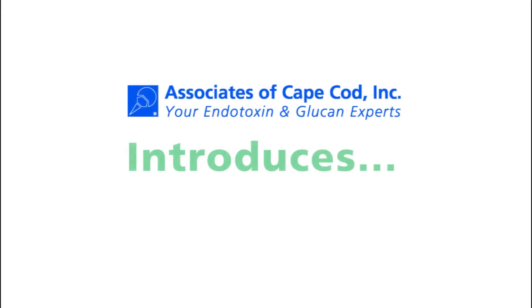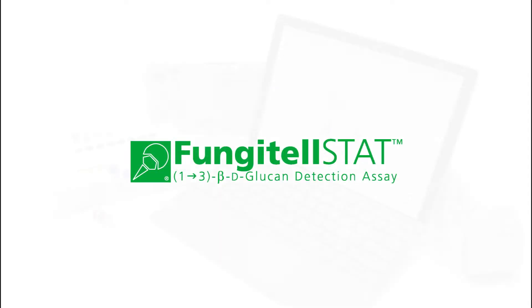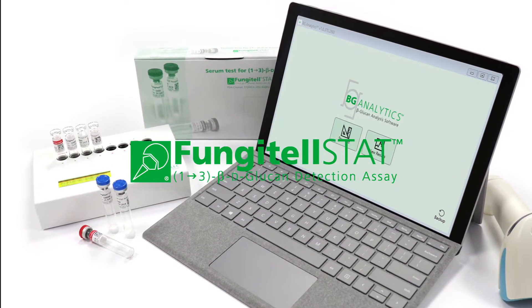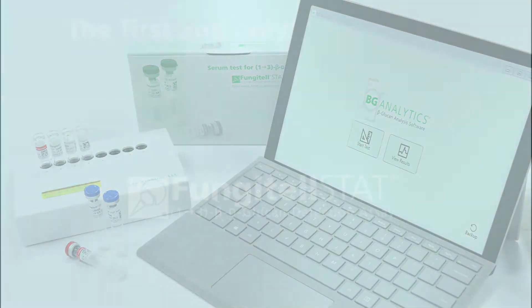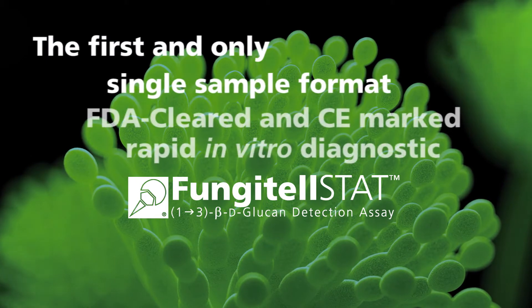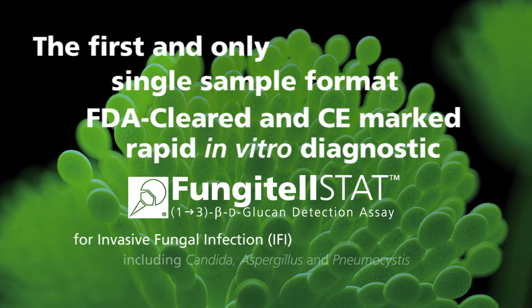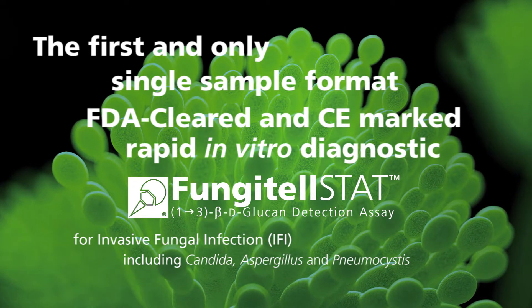Associates of Cape Cod Incorporated introduces the new Fungitelstat 1,3-beta-d-glucan detection assay. Fungitelstat is the first and only single-sample format test that is FDA-cleared and CE-marked, providing rapid in vitro diagnostic screening for invasive fungal disease by detecting 1,3-beta-d-glucan in serum.